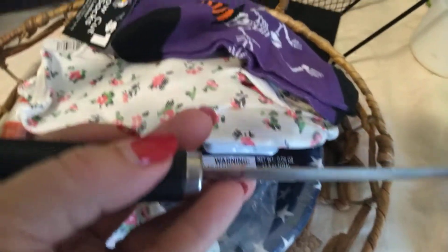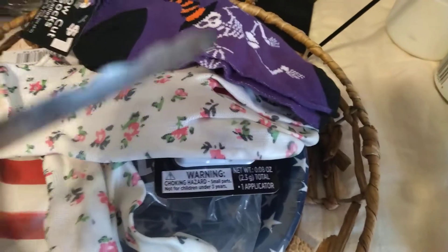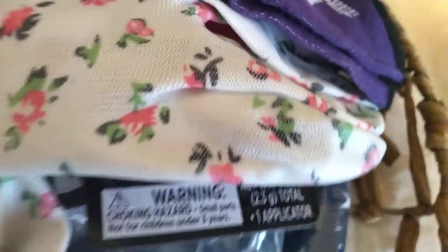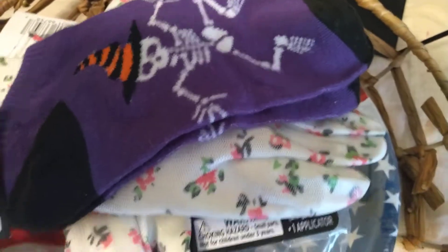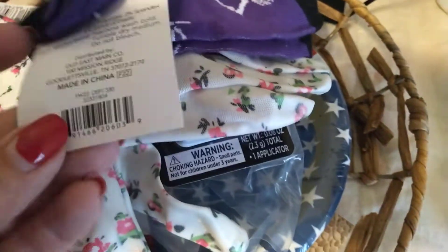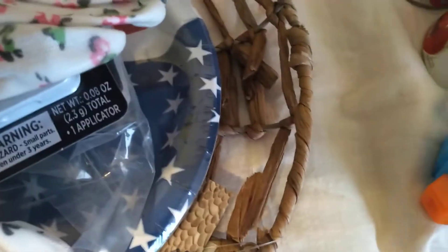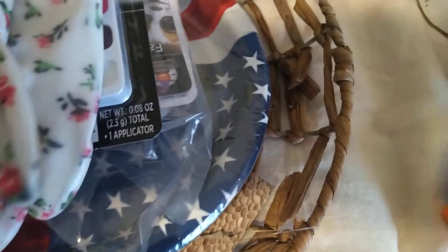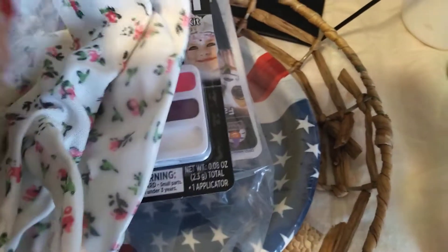I found these on that aisle — they don't have the tag, but they were a penny. They just scanned one of the other penny items. I don't want them to scratch up anything. I found these Halloween socks — a penny. I found these gardening gloves — a penny.